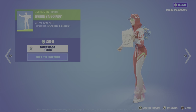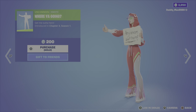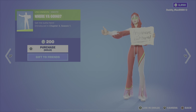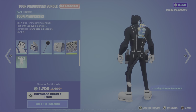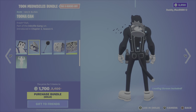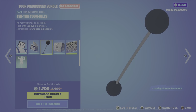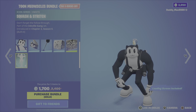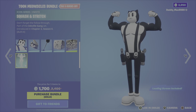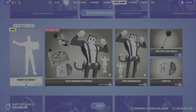Next up, we have a new emote — the Where You Going emote. Pretty hilarious, $200 V-Bucks. And we have the Toon Meowsles bundle. This includes the Toon Meowsles outfit from the Inkville Gang set, Chapter 2, Season 6. The Tuna Can back bling, the 10-Ton Toon Bells pickaxe, the drop-in music, the Fantastic Cat loading screen, and lastly the Squash and Stretch emote. It's 1,700 V-Bucks for the bundle, or you can pick up the outfit, the music, or the pickaxe on their own.